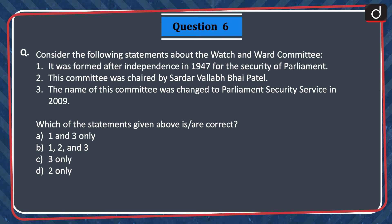Next question: Consider the following statements about the Watch and Ward Committee. 1. It was formed after independence in 1947 for the security of Parliament. 2. The committee was chaired by Sardar Vallabh Bhai Patel. 3. The name of this committee was changed to Parliament Security Service in 2009. Which of the statements given above is or are correct? 1 and 3 only, 1, 2 and 3, 3 only, or 2 only? The correct answer is option C — 3 only.